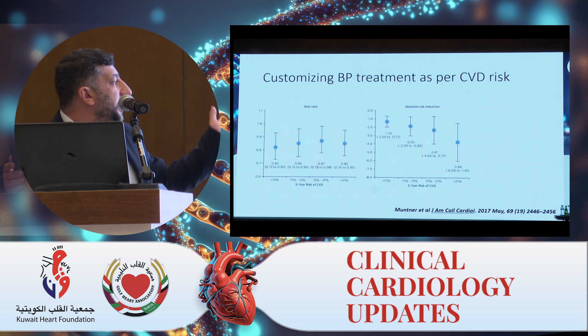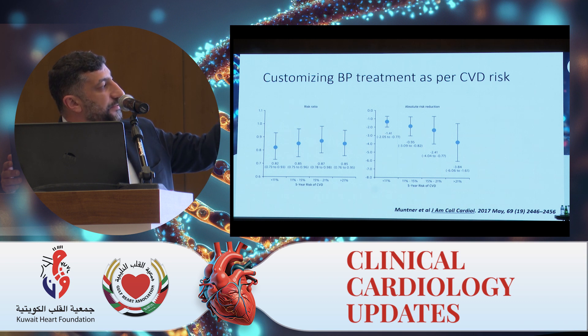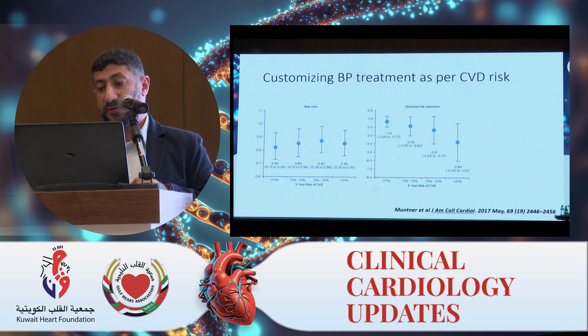The relative risk is relatively stable across different five-year CVD risk categories. But with increasing 10-year cardiovascular risk, the absolute reduction in risk is very great. So the absolute risk changes substantially even if the relative risk is stable.